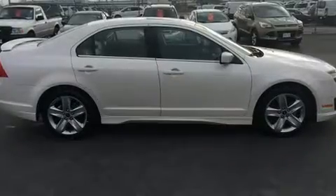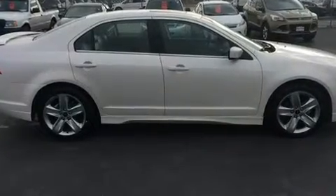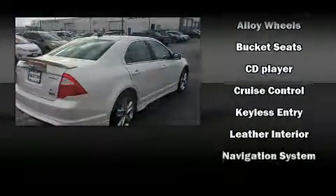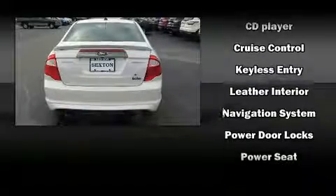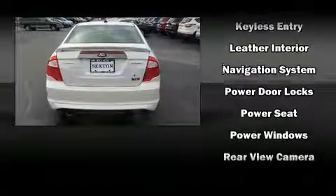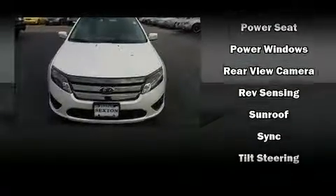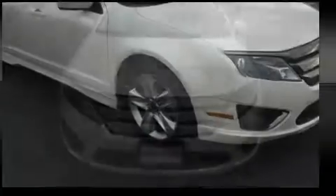Ford also prioritized safety and security by including dual front impact airbags with occupant sensing airbag, head curtain airbags, traction control, brake assist, a panic alarm, and four-wheel disc brakes with ABS. This car was designed with safety in mind, allowing you to drive with even greater assurance.